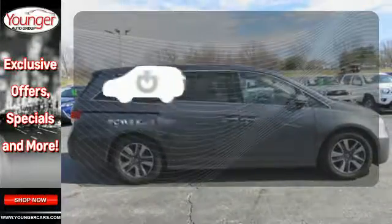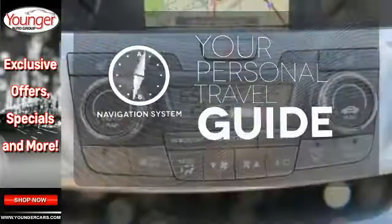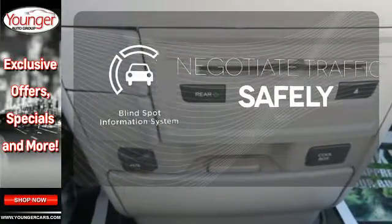Enjoy the hands-off ease of rear-door operation with the power liftgate. It comes with a navigation system to easily guide you to your destination. Safety comes by being aware of your surroundings, and for that, the blind spot indicator can't be beat.